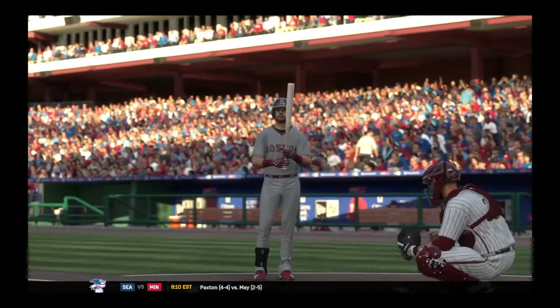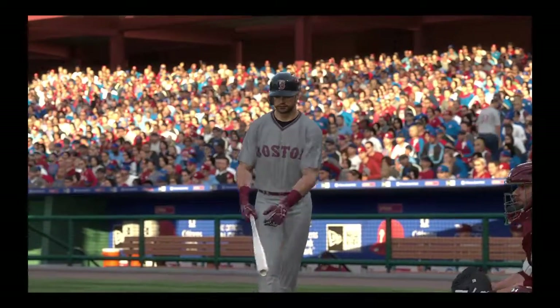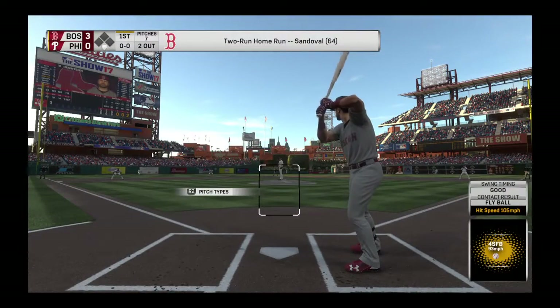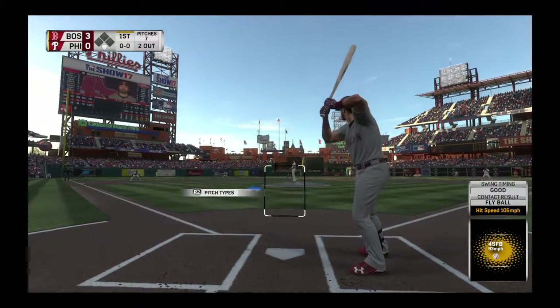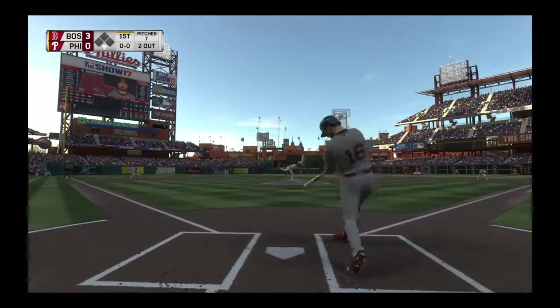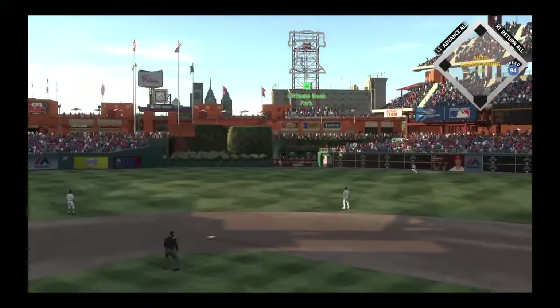Striding forward now, Andrew Benintendi. With numbers like those he's putting himself in contention for some rookie of the year hardware if he can keep it up. First offering on its way — a swing and a drive to center field. That one's got a chance.